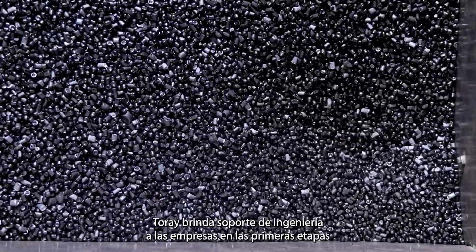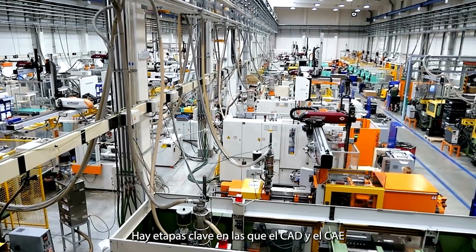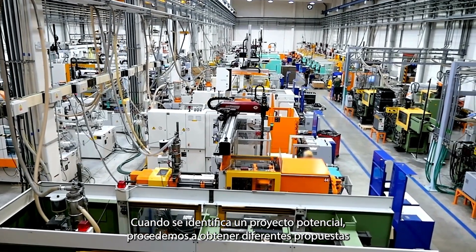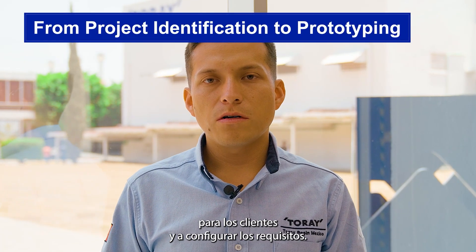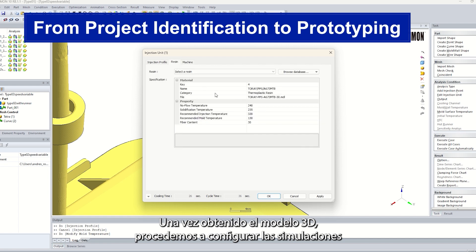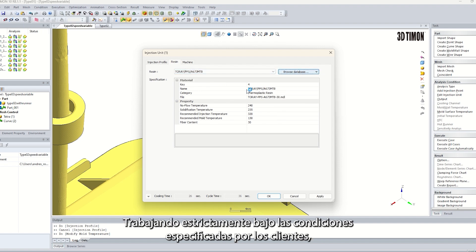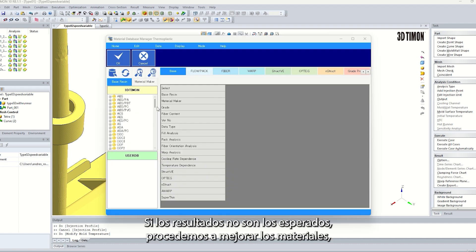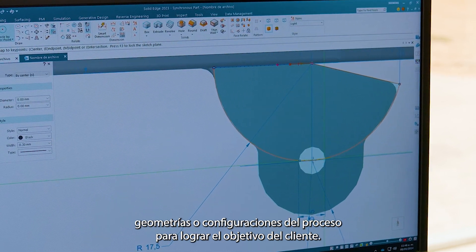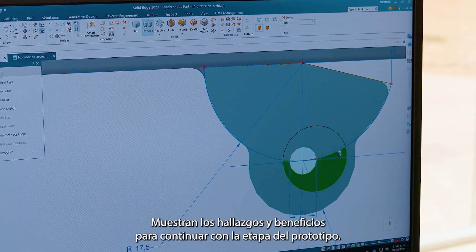Torre provides engineering support for companies at the beginning stages of their projects, during product development or production, to face challenges and identify the root of problems. When a potential project is identified, we get proposals for customers and set the requirements. Once the 3D model is obtained, we set the simulations and get results to present to customers. Working on the conditions specified by the customer, we validate the simulation. If results are not as expected, we improve materials, geometries, or process configurations to achieve the objective, then present findings and benefits to continue to the prototype stage.